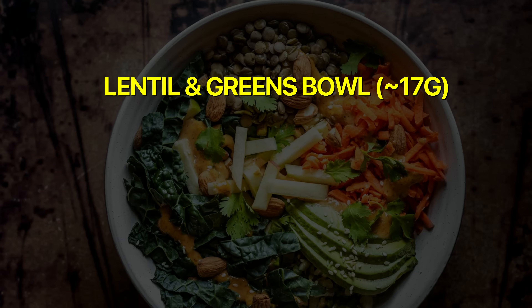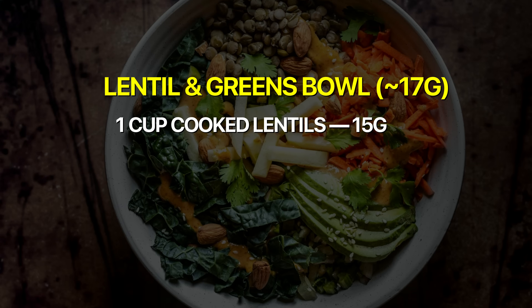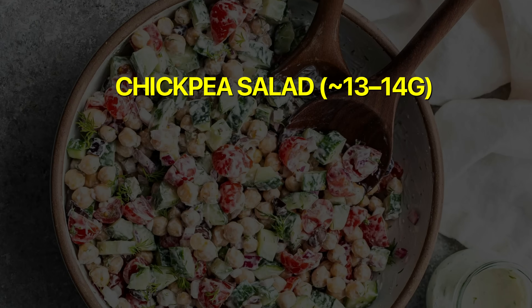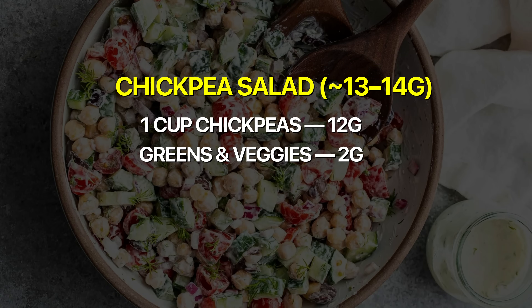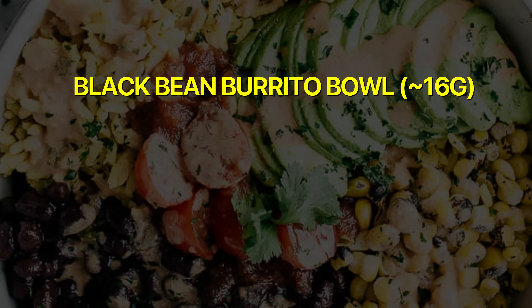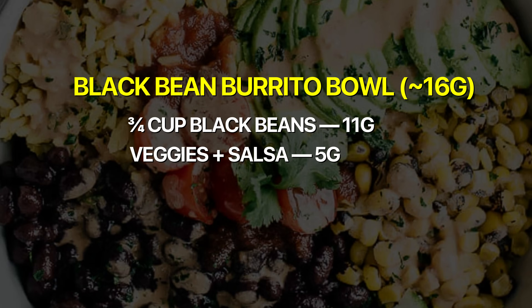For high-fiber lunches, you can get 12 to 18 grams where soluble fiber really shines. Option one: a lentils and greens bowl gives about 17 grams — a cup of cooked lentils (15g) plus leafy greens (2g). Option two: a chickpea salad gives 13 to 14 grams — one cup of chickpeas (12g) plus greens and veggies (2g). Option three: a black bean burrito bowl gives about 16 grams — three-quarter cup of black beans (11g) plus veggies and salsa (5g).